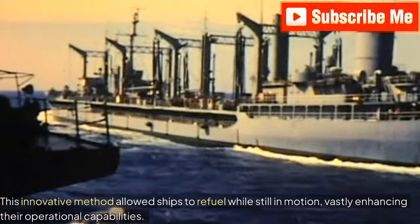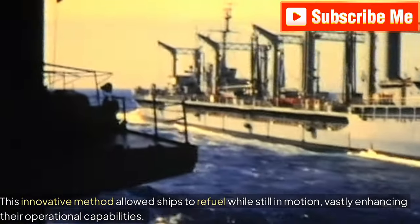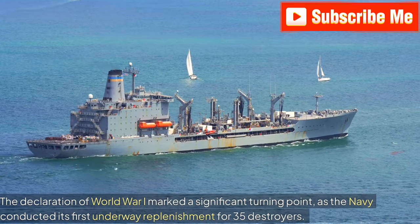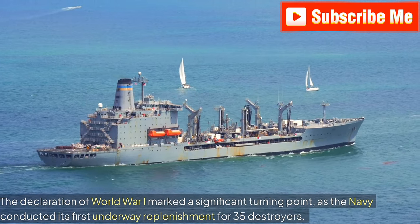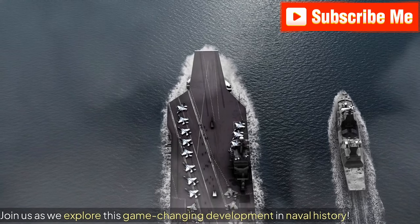This innovative method allowed ships to refuel while still in motion, vastly enhancing their operational capabilities. The declaration of World War I marked a significant turning point as the Navy conducted its first underway replenishment for 35 destroyers. Join us as we explore this game-changing development in naval history.